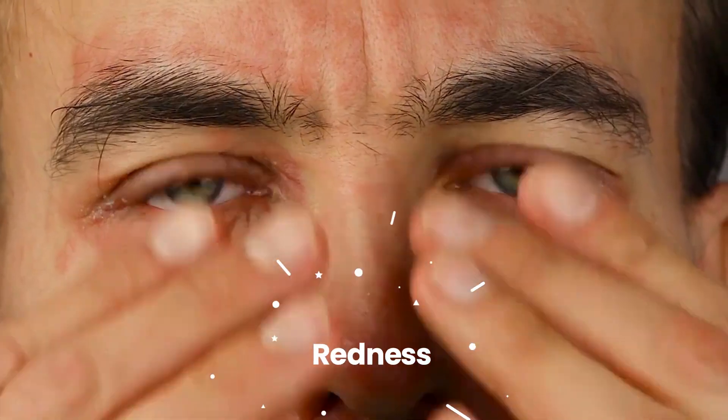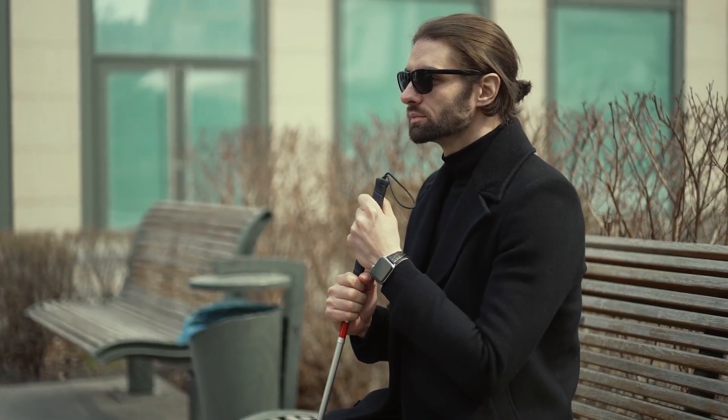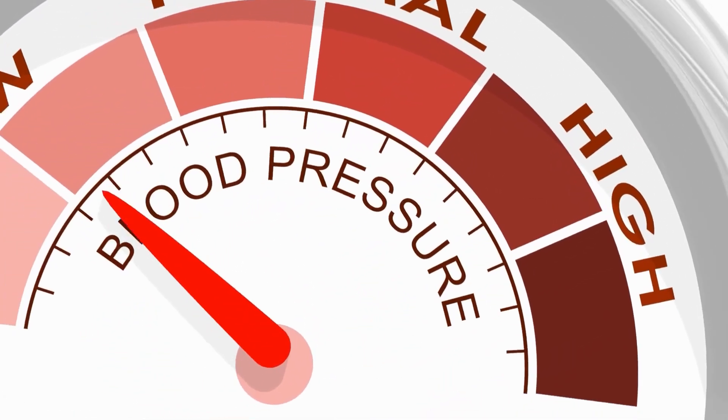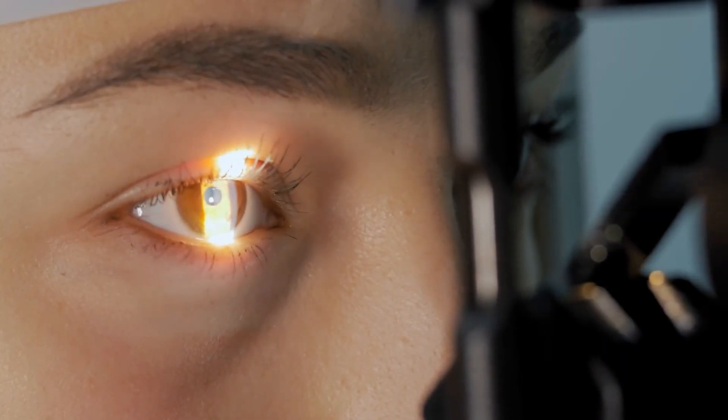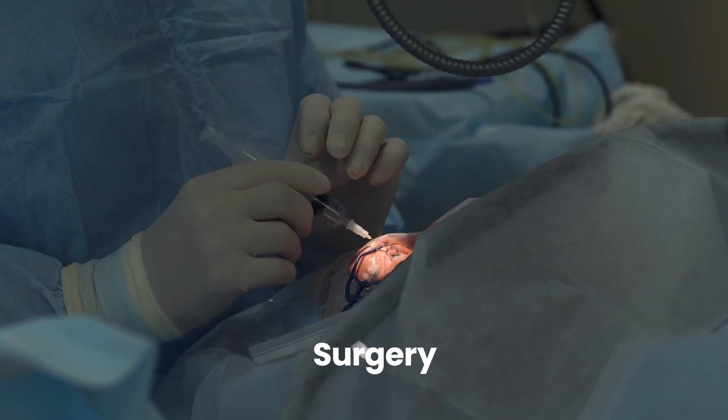Symptoms are intense, including severe eye pain, redness, blurred vision, headaches, and nausea. Unfortunately, by the time symptoms are obvious, vision loss may be severe. Managing NVG is complex, involving lowering eye pressure, treating the underlying diabetic retinopathy with lasers or injections to stop vessel growth, and sometimes surgery.